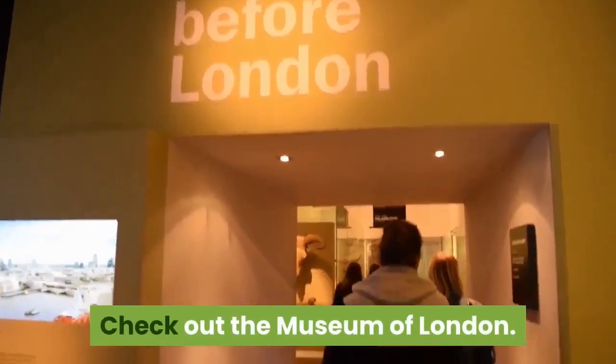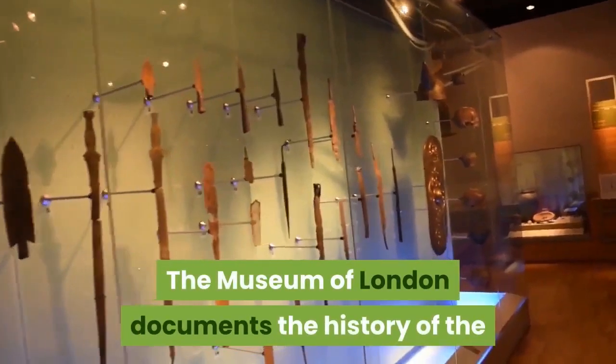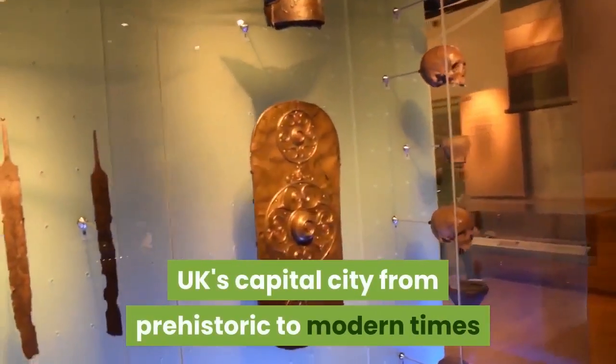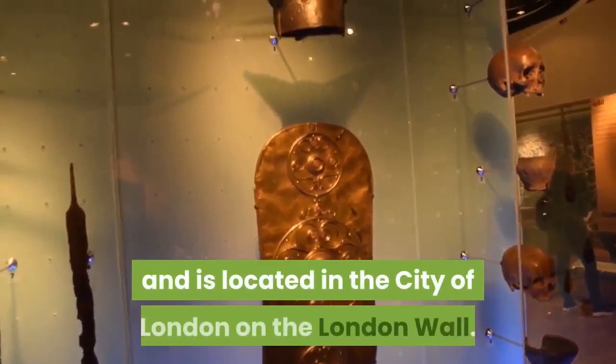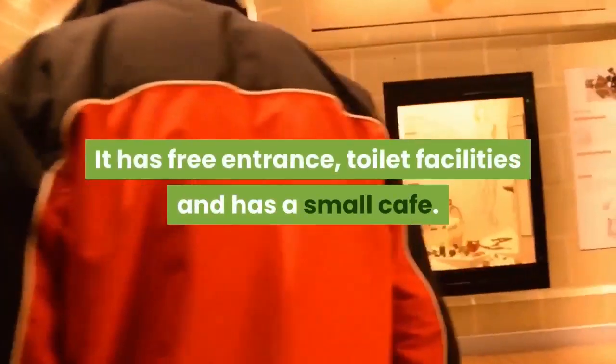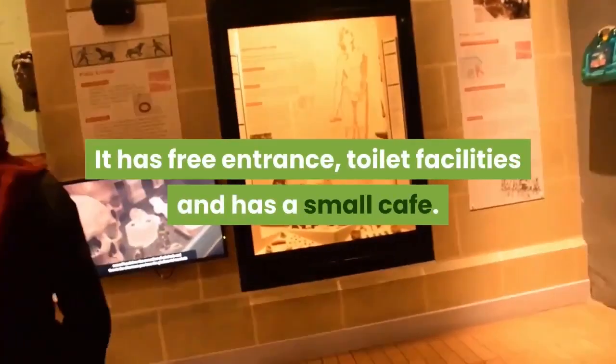Check out the Museum of London. The Museum of London documents the history of the UK's capital city from prehistoric to modern times and is located in the City of London on the London Wall. There is plenty to see and interact with. It has free entrance, toilet facilities, and a small cafe.